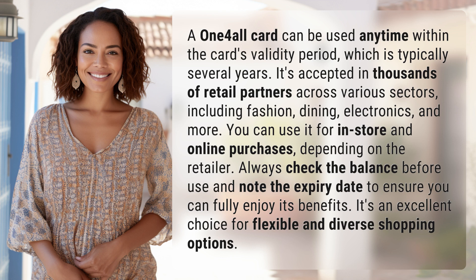You can use it for in-store and online purchases depending on the retailer. Always check the balance before use and note the expiry date to ensure you can fully enjoy its benefits. It's an excellent choice for flexible and diverse shopping options.